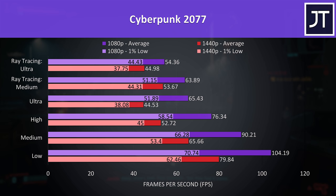Cyberpunk 2077 was tested in Little China with the Street Kid life path. I only recently added this game so don't yet have a full baseline, but 1080p was still able to surpass 60 FPS even with ultra settings, though the ray tracing ultra preset dropped a bit below this.